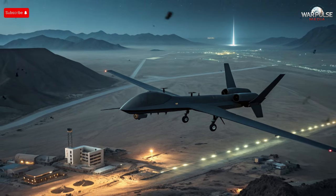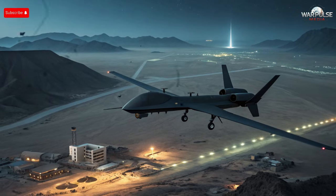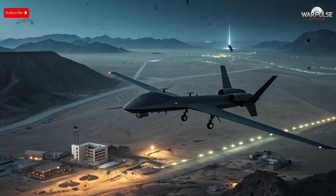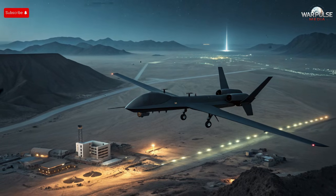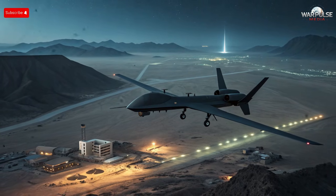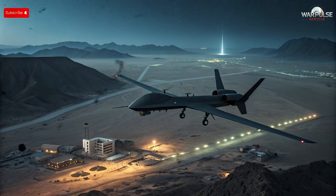Welcome back to the channel. Today, we begin with a closer look at Iran's newly revealed jet-black stealth drone, a platform that is creating serious concerns for modern air defense networks. This aircraft isn't just another experimental drone — it represents a major leap in Iran's pursuit of low-observable technology. The jet-black coating, angular shaping, and compact airframe all signal that this platform was designed with stealth principles from the beginning.